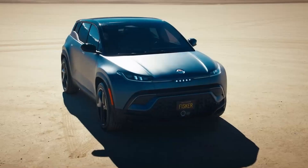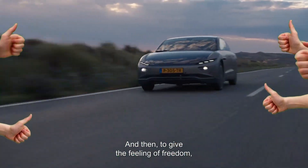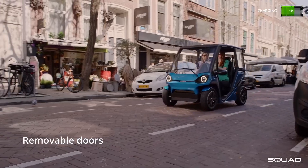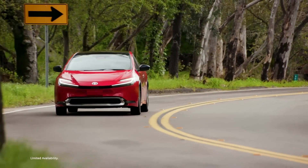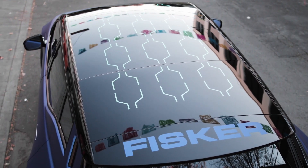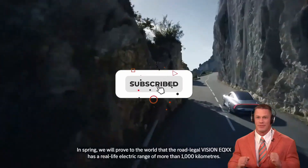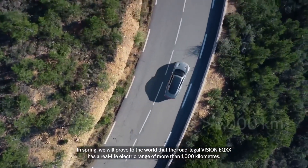Thank you so much for sticking with us until the end — you're the real MVPs. We hope you enjoyed watching it as much as we enjoyed putting it together. If you thought this video was informative, exciting, or even just mildly entertaining, we'd be over the moon if you could hit that like button and show us some love. And if you're feeling extra generous, subscribing to our channel would make us do a happy dance. Thanks again for watching — you guys rock!